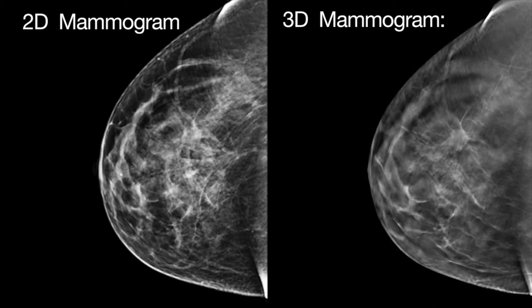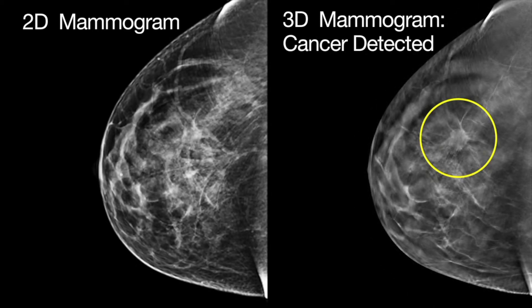Can you share some of the benefits of 3D mammography? There are several benefits: we're picking up breast cancers a lot earlier, as well as picking up cancers we might not otherwise see with 2D mammography. 3D mammography also reduces unnecessary callbacks in the range of 40 to 50 percent for the patient.